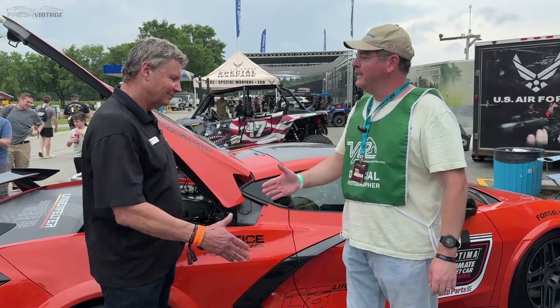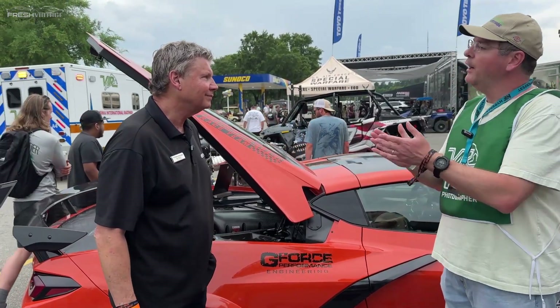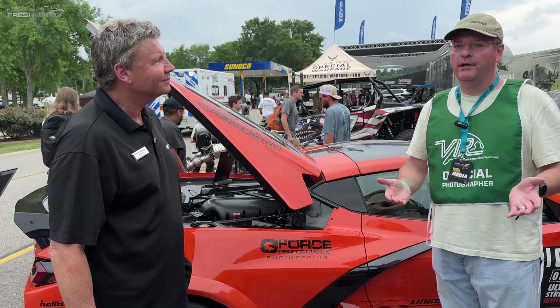Mark, thanks so much for taking the time to be here. Thanks for stopping by. What's your title at Lingenfelter? I'm the COO. So we have the COO — Chief Operating Officer — here, folks.